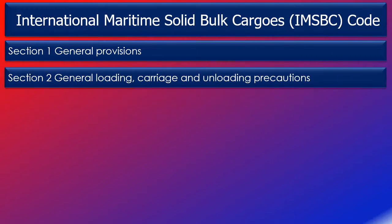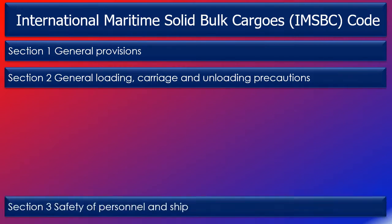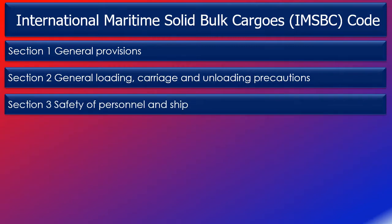Section 2, general loading, carriage and unloading precautions, describes cargo distribution to prevent the structure being overstressed, and also loading and unloading precautions. Section 3, safety of personnel and ship, describes positioning, corrosive and asphyxiation hazards, health hazards due to dust, flammable atmosphere, and ventilation.